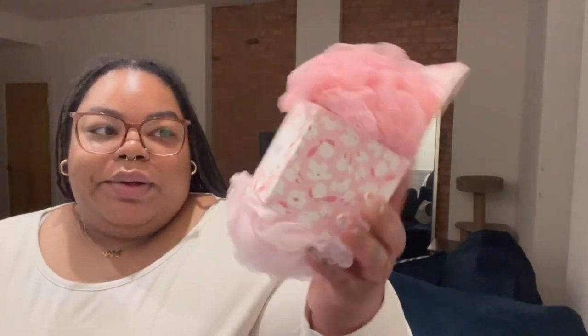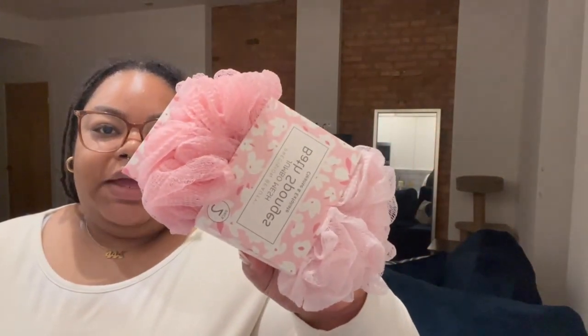Then I got loofah or bath sponges. It's a two-pack and they're the jumbo ones — I only find the jumbo ones at Marshall's. This was a two-pack for $4.99. I'm excited about this.